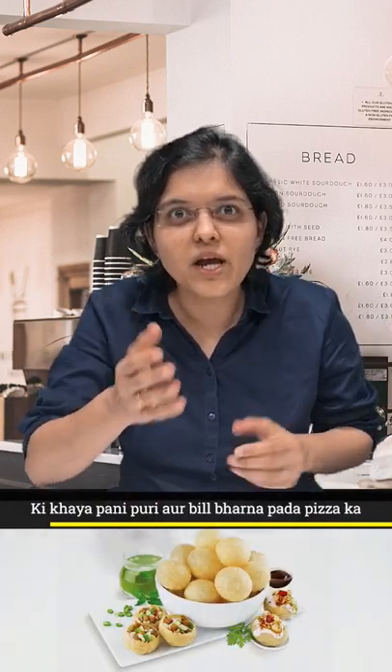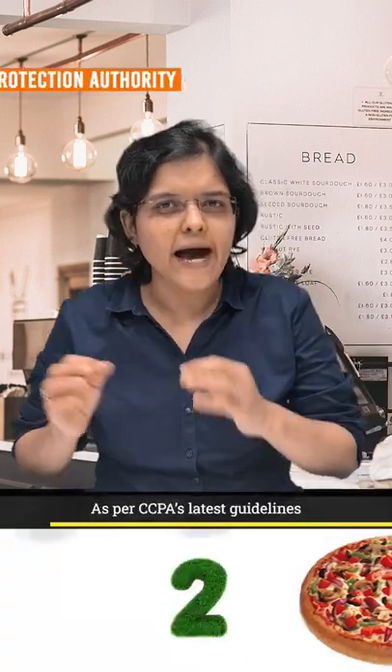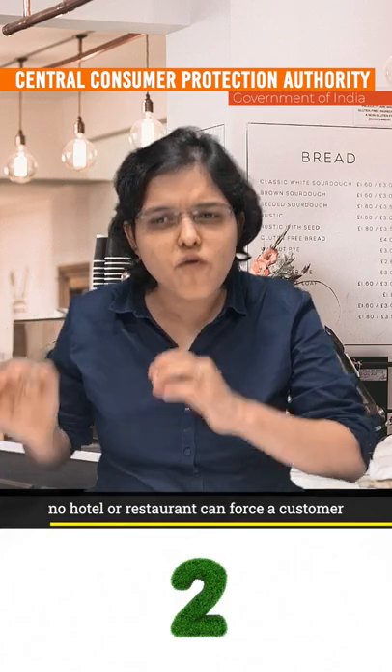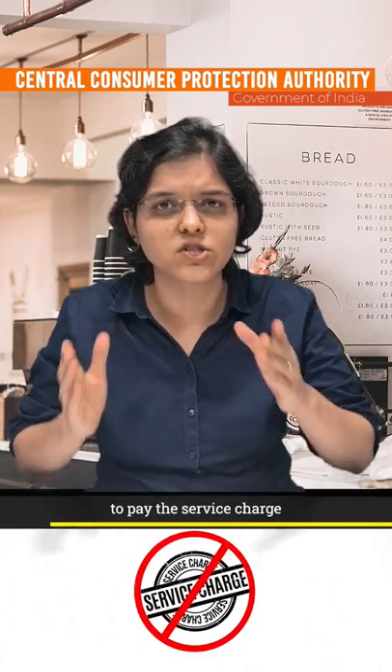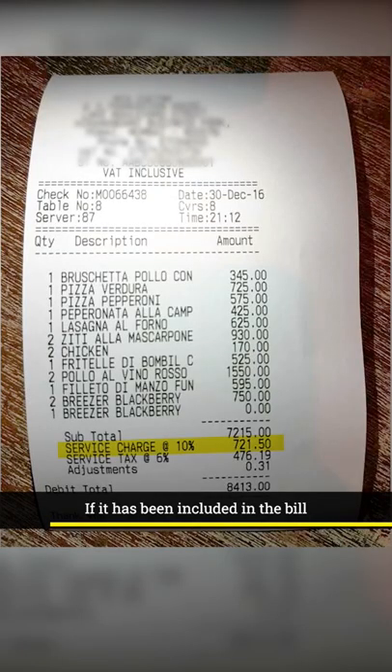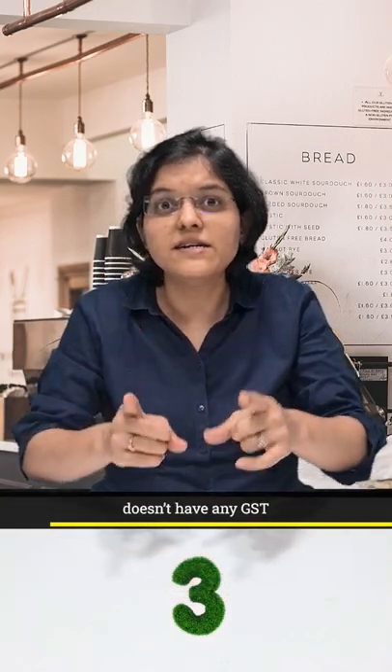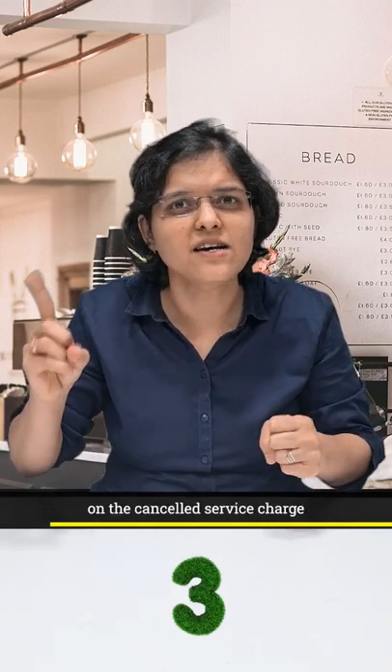As per CCPA's latest guidelines, no hotel or restaurant can force a customer to pay the service charge. If it has been included in the bill, you can very well ask the restaurant to revise the bill. Also ensure that the revised bill doesn't have any GST on the cancelled service charge.